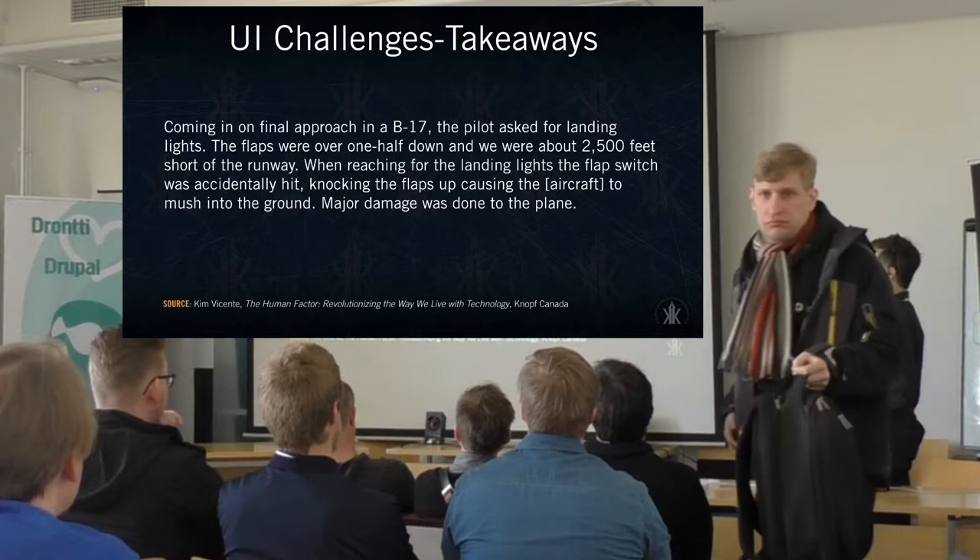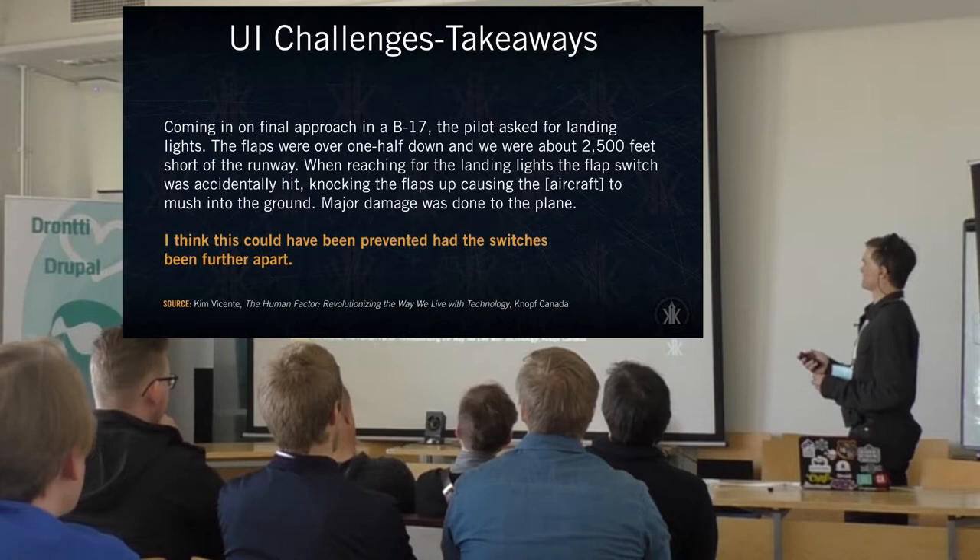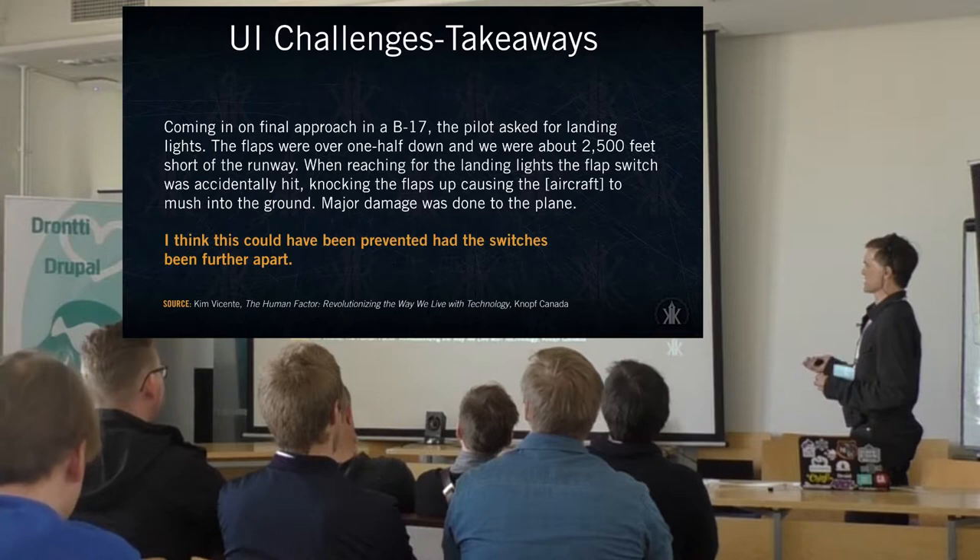This is a landmark case study in user interface design and the problems that happened. Aviation, because of the high risks involved, was one of the best fields to start making user experience design a major factor. A lot of this could have been avoided through basic user research and iteration.